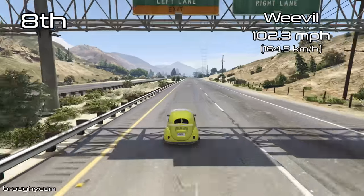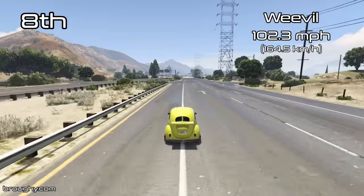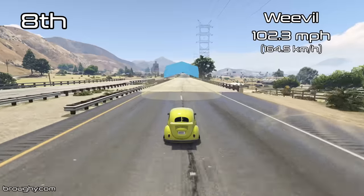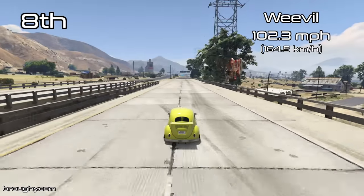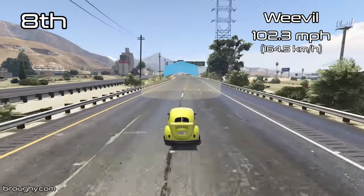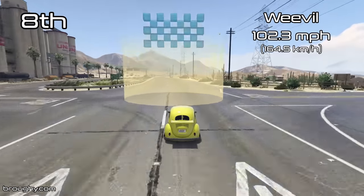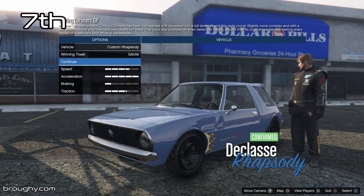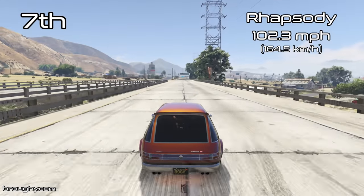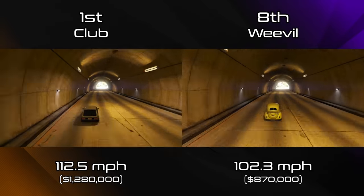The Weevil actually shares exactly the same top speed as the Rhapsody of 102.3mph, which is pretty standard for compacts — apart from the top few recent compacts that have gone a little bit above and beyond. I would say 100–104mph is a pretty standard range for the majority of compact cars, so it's not unusual to see it there. The Rhapsody gets 7th place over the Weevil even though they share the same top speed because the Rhapsody has a better lap time.